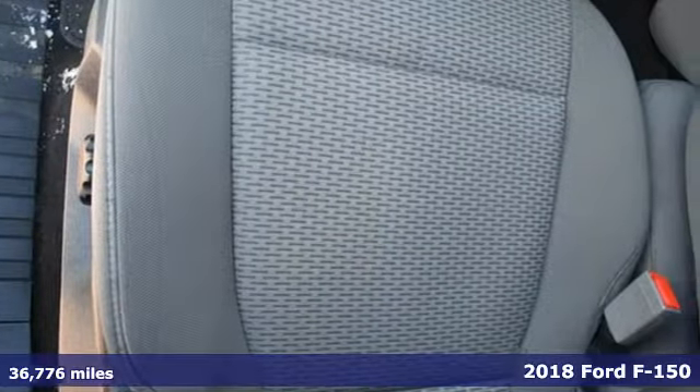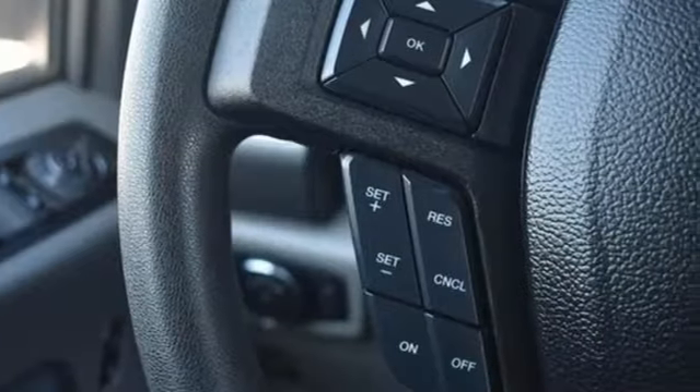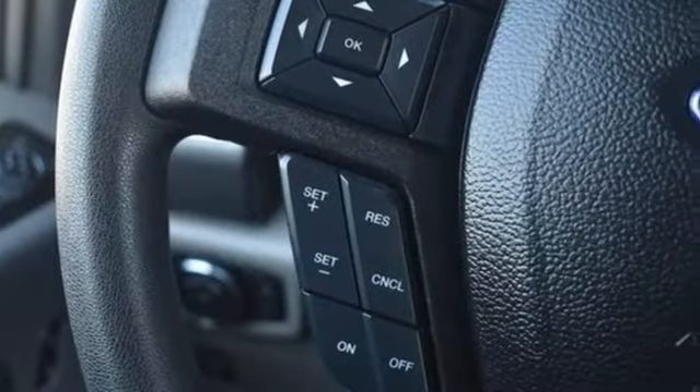And get ready for an impressive combination of features: V8 engine, electronic shift on the fly, automatic transmission, active grille shutters, and 312-volt power outlets.